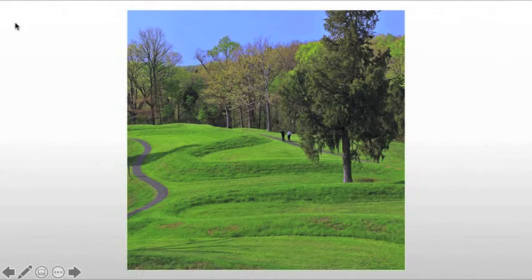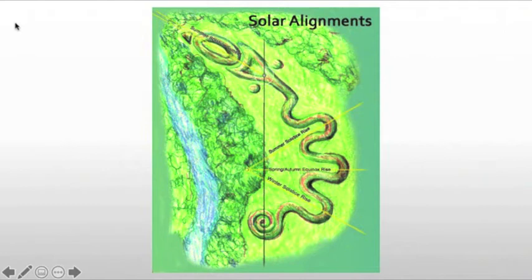Snakes would have been associated with earth and fertility. The mound may have also been used as an observatory or some form of calendar.